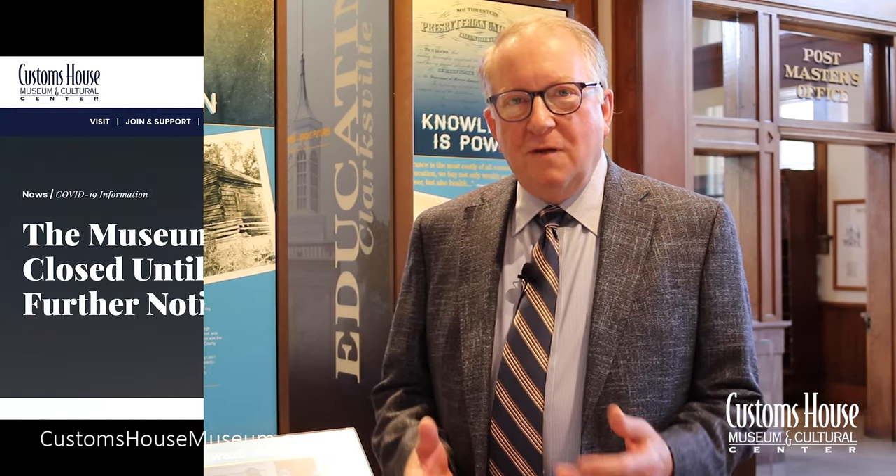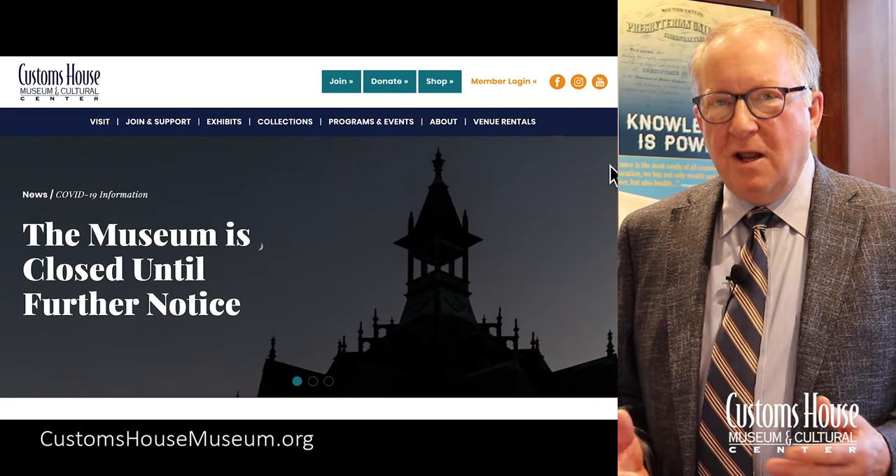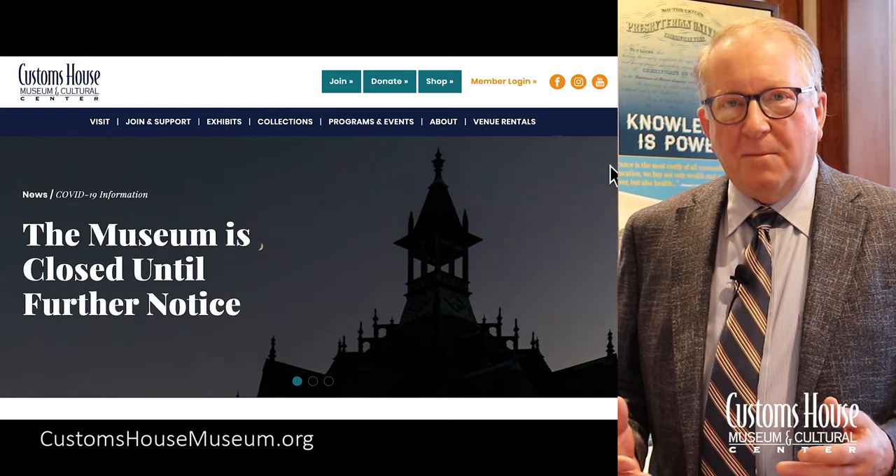Hello, I'm Frank Lott, Executive Director here at the Customs House Museum and Cultural Center. I'm excited to share with you today that we're launching a new website, and we want to give you a little tour of the new site and tell you a little more about the great features it has in store for our members and visitors.